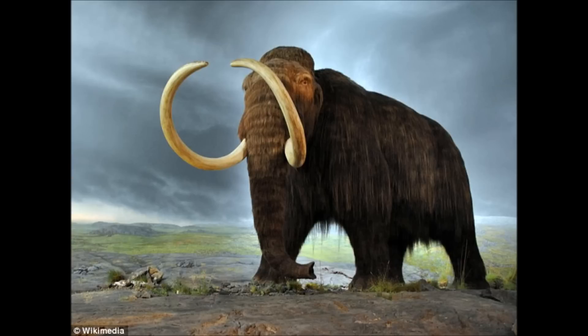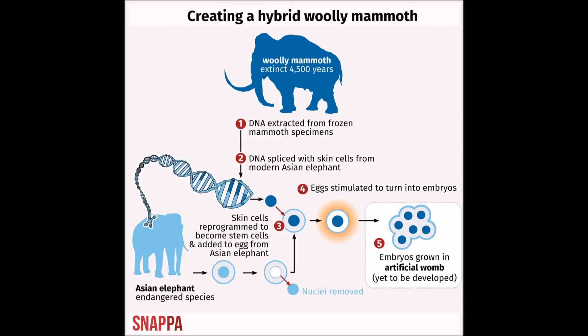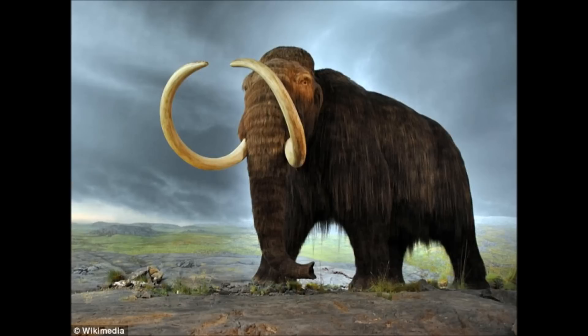By extracting DNA from permafrost remains, scientists hope to better understand the biology of the largest creatures ever to roam the earth. Woolly mammoths coexisted with early humans, who hunted them for food and used their bones and tusks for shelter. The woolly mammoth weighed about six metric tons. It disappeared from its mainland range around 10,000 years ago, with isolated populations surviving on St. Paul Island, Alaska until about 5,600 years ago and on Wrangel Island, Russia until as recently as 4,000 years ago.